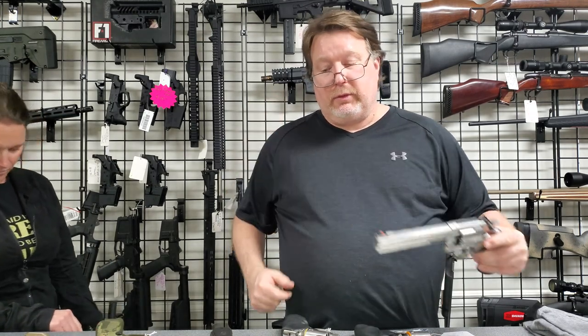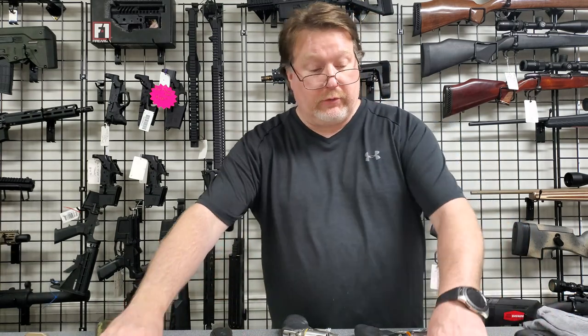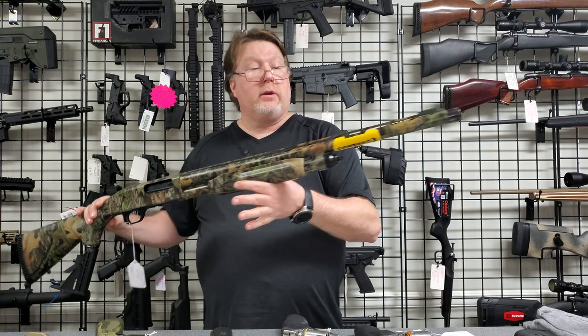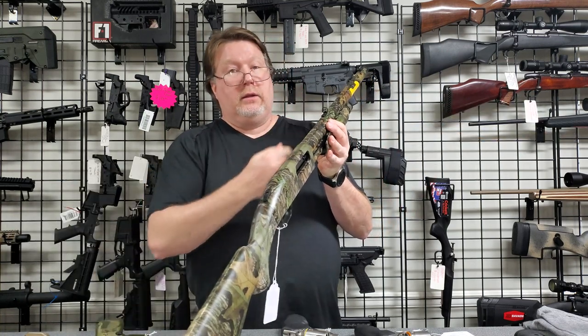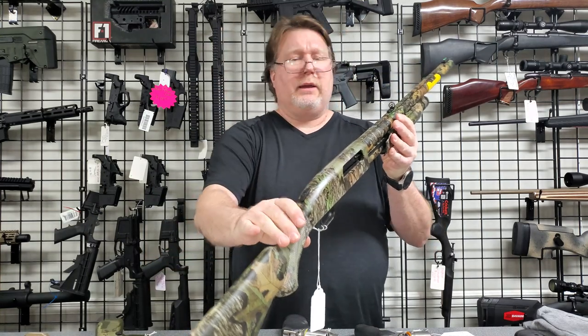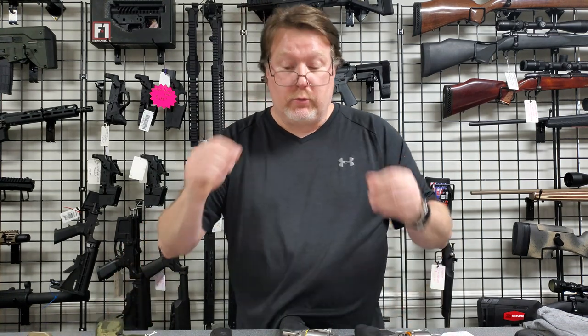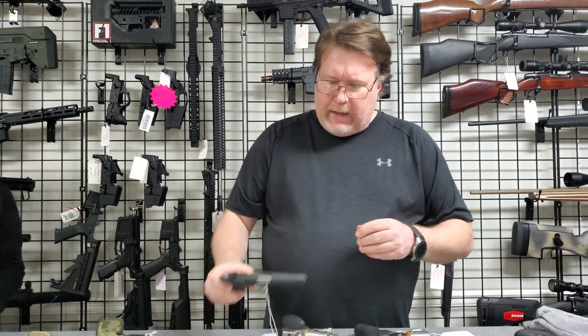Can't give you the price on that one right there. Turkey season's coming up — got a Mossberg .35 right there with what I think they call a marble sight. That one's killed a few birds.